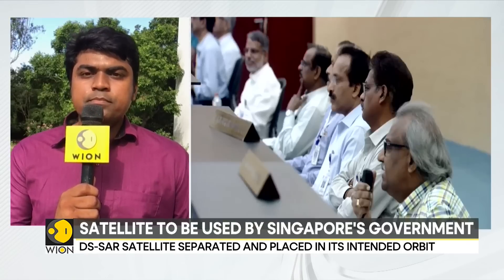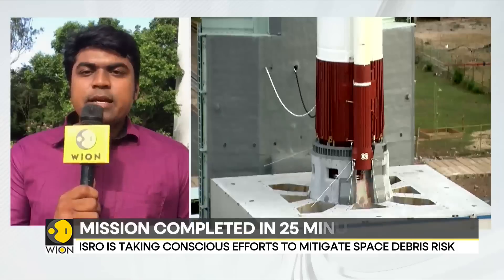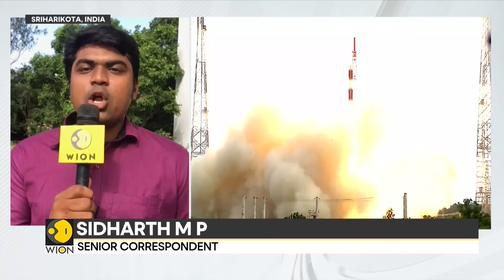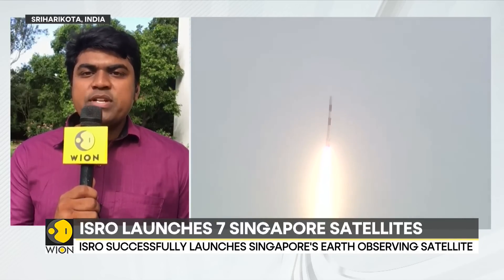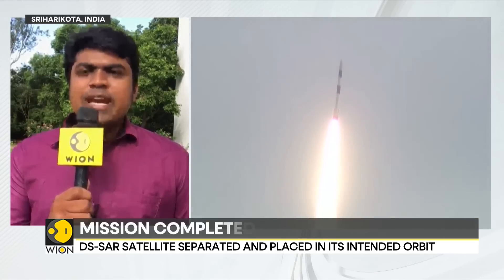This is also ISRO's second launch in just a matter of two weeks. This is a very packed year for the Indian Space Agency. The last mission was on July 14th — the high-profile Chandrayaan-3 launch — and now we have this commercial mission for Singapore. Next up, a mission can be expected in the last week of August or the first week of September: Aditya L1, India's solar observatory mission, to be launched again by a PSLV rocket.